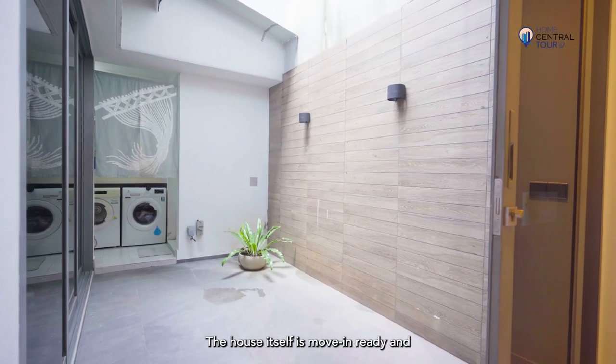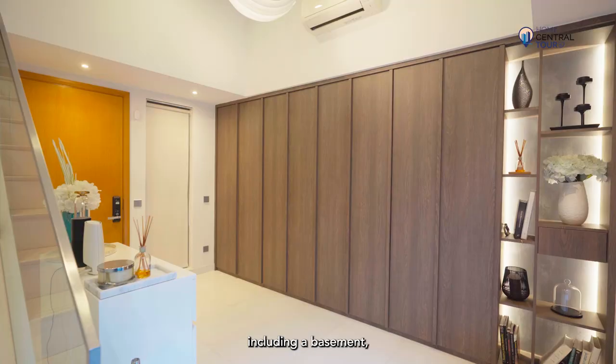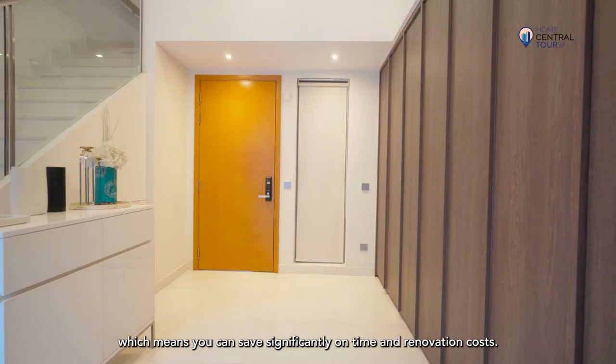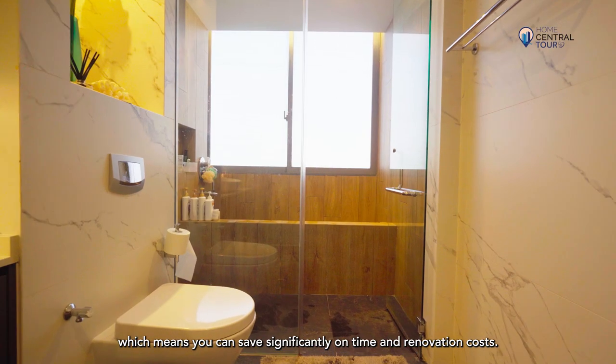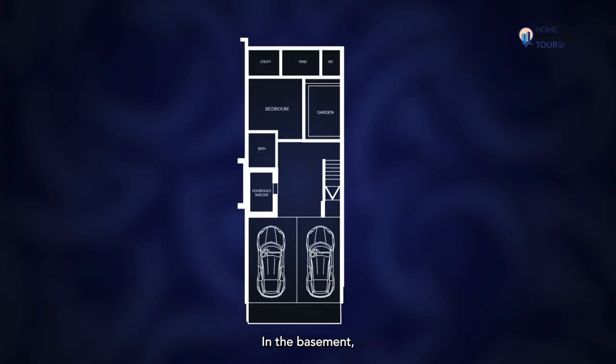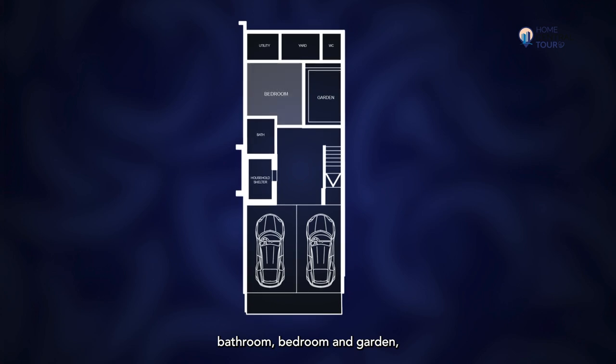The house itself is move-in ready and is thoughtfully designed with four levels including a basement, first storey, second storey and an attic, which means you can save significantly on time and renovation costs. In the basement, we have a private car park, bathroom, bedroom and garden.